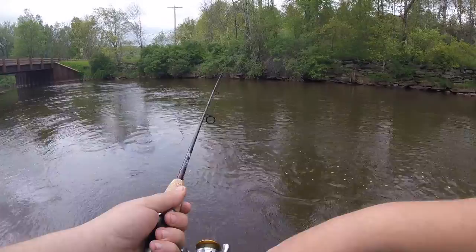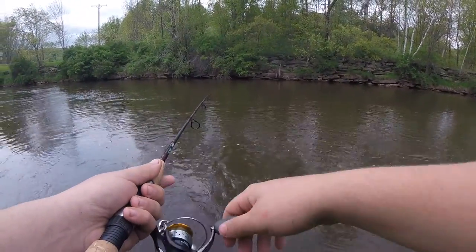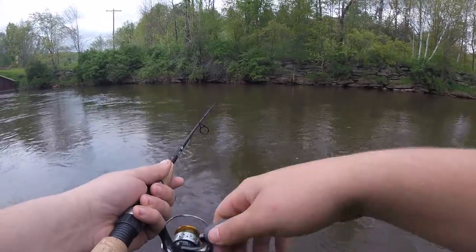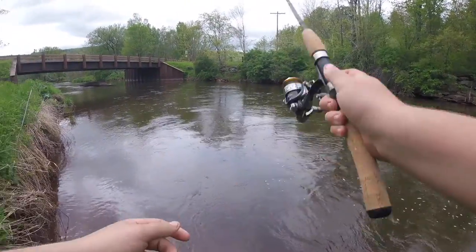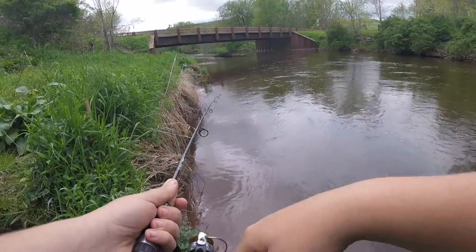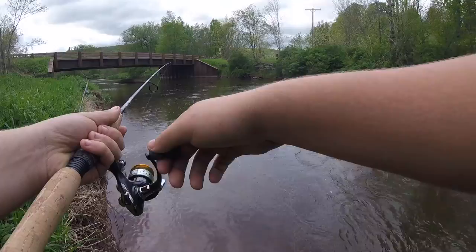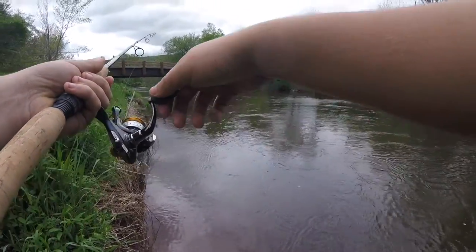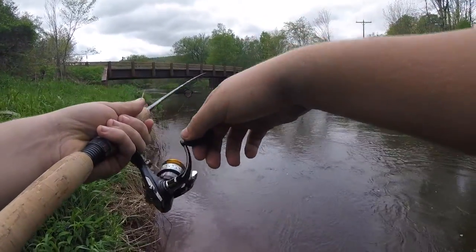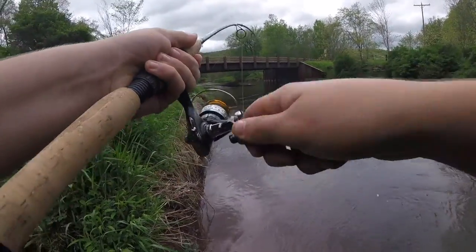Got to really wet this thing to get it out there — it's a real lightweight spinner. He's jumping right here. Let's see if we can pull it past him and entice him. Come on, buddy, pick it up. There we go.